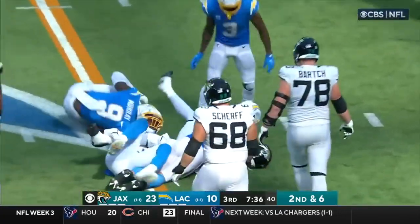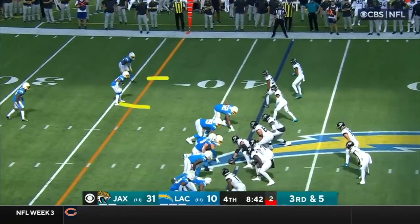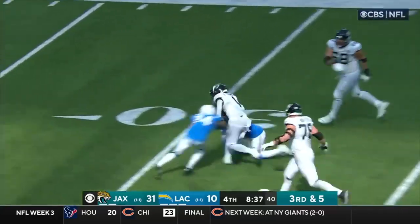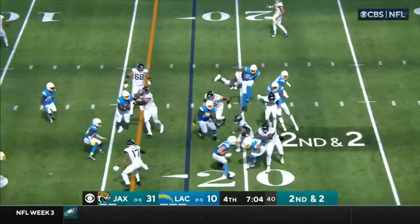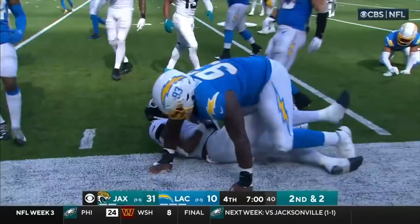ETN has running room up the middle. The Chargers are playing off and giving a lot of cushion. Looks like they're bringing everybody. Lawrence sets up the little flip to ETN — second and two. The pitch for ETN with blocking, to the 15, spinning inside the 10-yard line and out of bounds.